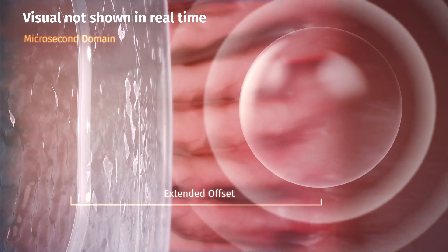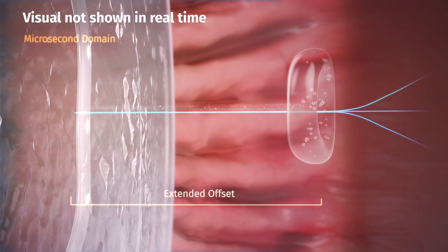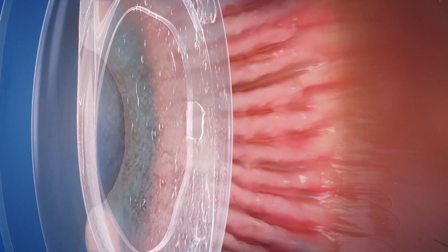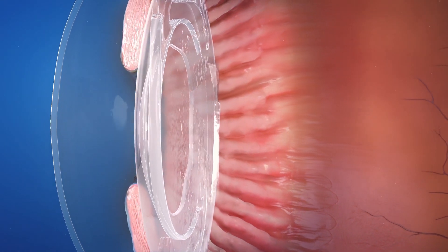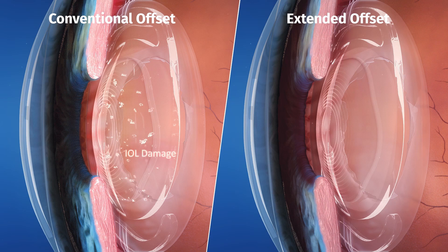With sufficient posterior offset, a collapsing cavitation bubble produces a powerful jet effect, cleanly dissecting tissue with minimal debris. ProCap, with up to 2 mm posterior offset, eliminates the risk of inadvertent laser damage to IOLs.